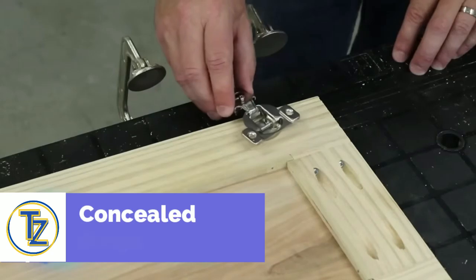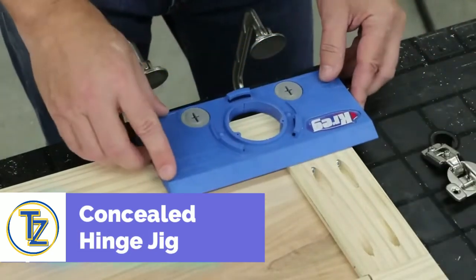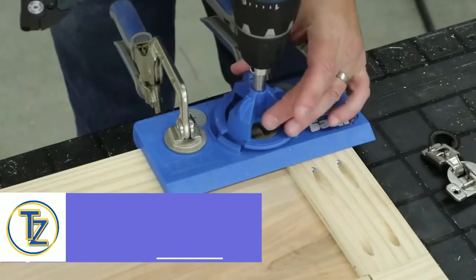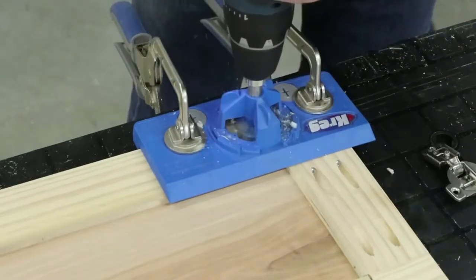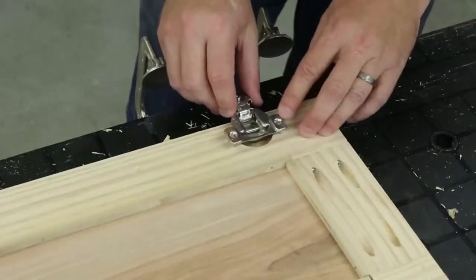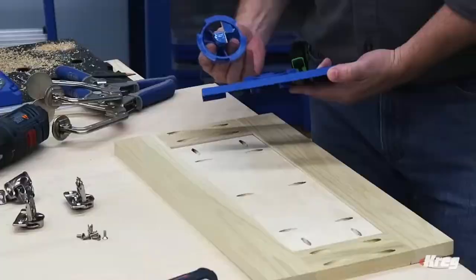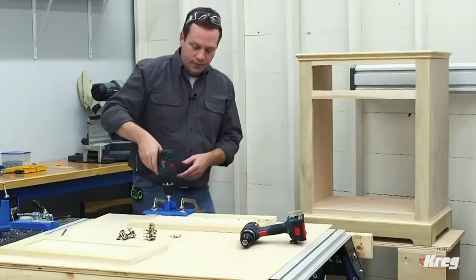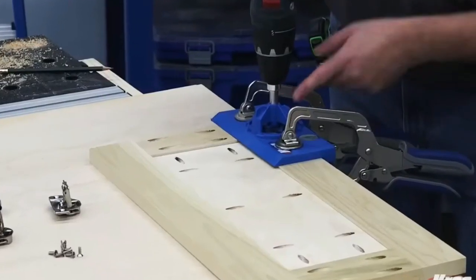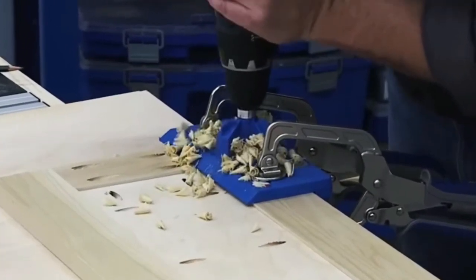Cabinet door hinges need to be set precisely. The best thing to do is to use this Kreg Tool hinge jig — it's fast and keeps things from getting out of place during installation. This next level gadget has a built-in limit on how deep you can drill, and it can be used with 35mm concealed hinges. It works with a standard drill and also works well in chipboard and MDF. The jig has built-in offsets for hinges of 3, 4, 5 and 6mm.